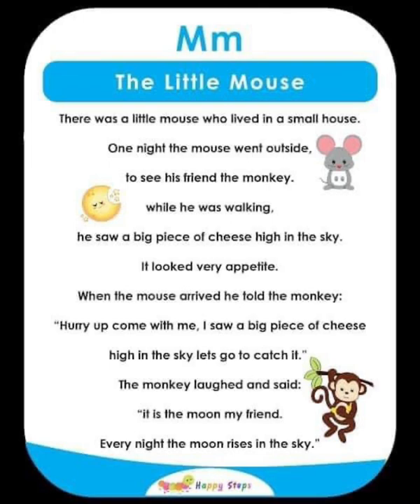M — The Little Mouse. There was a little mouse who lived in a small house. One night, the mouse went outside to see his friend the monkey. While walking, he saw a big piece of cheese in the sky. He told the monkey to come see it. The monkey laughed and said it was the moon — every night the moon rises in the sky. For alphabet M: M, moon, mouse, monkey.